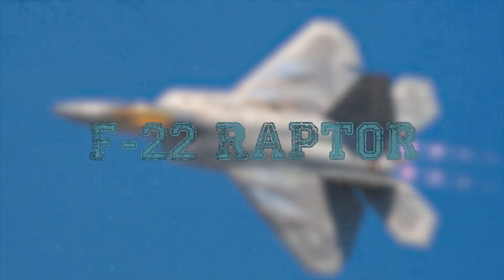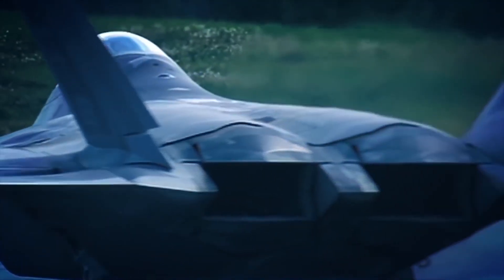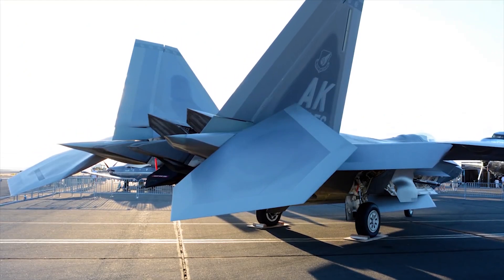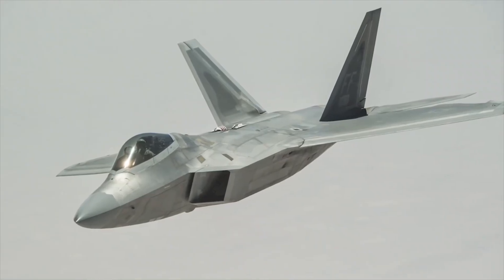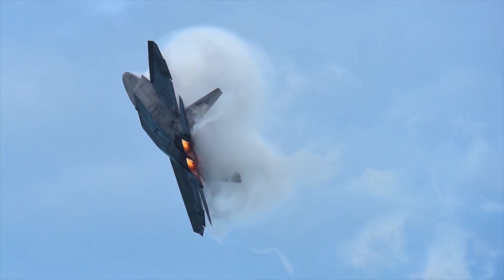F-22 Raptor. The F-22 Raptor is a 5th generation multi-role fighter jet developed by Lockheed Martin, Boeing, and General Dynamics to combat enemy aircraft, shield troops and rear facilities from airstrikes, and resist enemy aerial reconnaissance during day and night in normal and challenging weather conditions. During flight tests, the F-22 demonstrated the ability to achieve super cruising speed, flying at a constant speed of over 1.5 Mach without the use of afterburner.